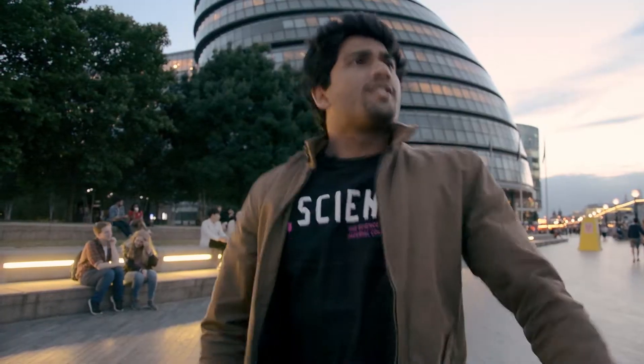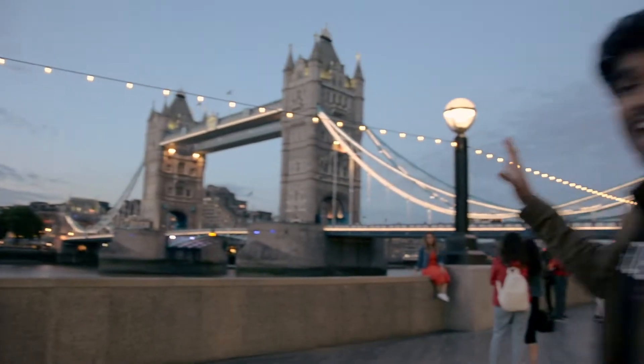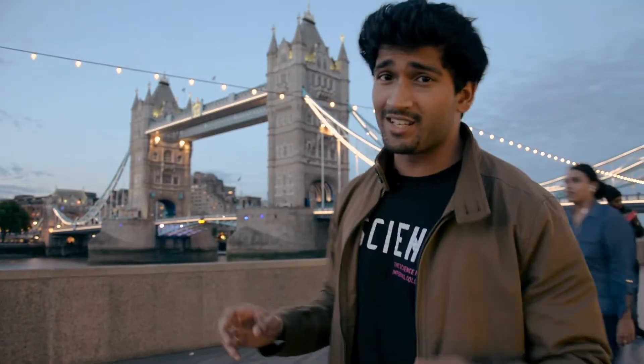Speaking of limestone, have a look at that — Tower Bridge, covered in Portland stone, which is a hard-wearing limestone. The actual structure is made up of steel, though, which is actually one of the few things oxygen isn't part of.